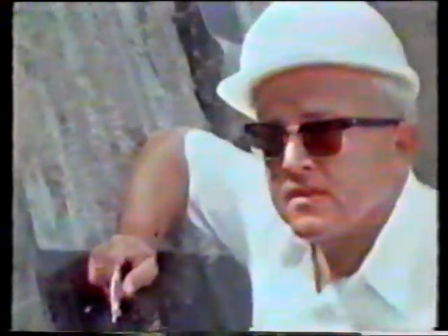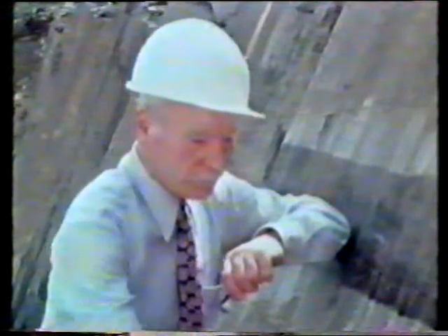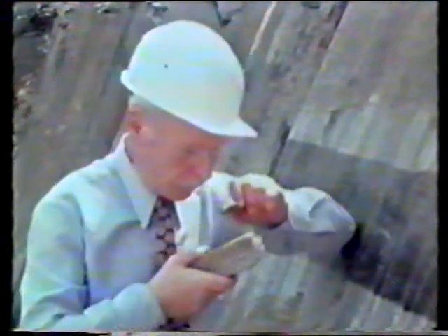La pizarra estratificada alberga en su seno fósiles de animales que vivieron hace más de 350 millones de años. Observe.